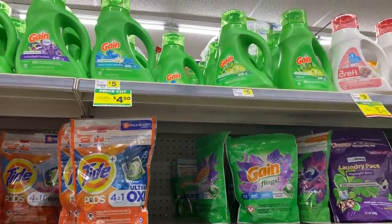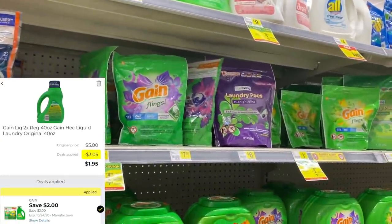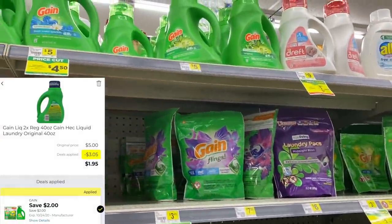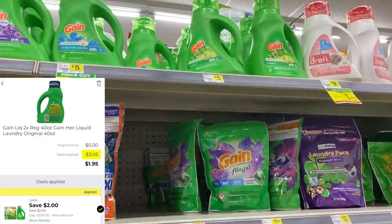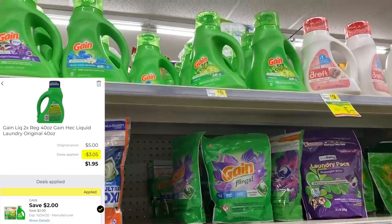The first thing I want to tell you about is the Gain Detergent. You can get the Gain Liquid and you can get the Gain Flings as well. They are on sale for $3.95 and we have a new $2 off digital coupon making it only $1.95.